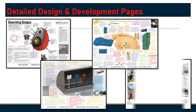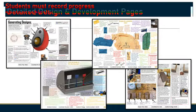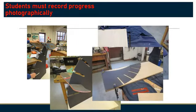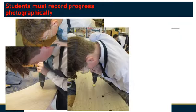The portfolio needs to be of a high quality. These highly detailed designing examples give an idea of what is required to achieve the higher grades. As students start manufacturing their projects, they must record each stage photographically. Enjoy the stages of this skateboard rack being made.